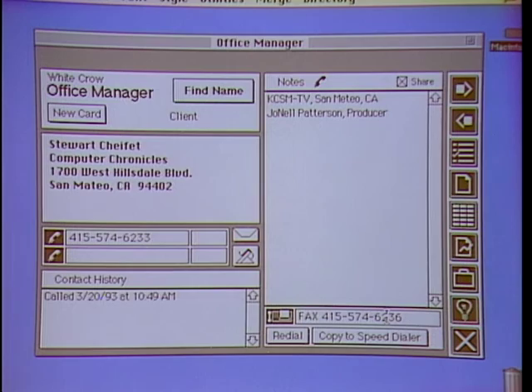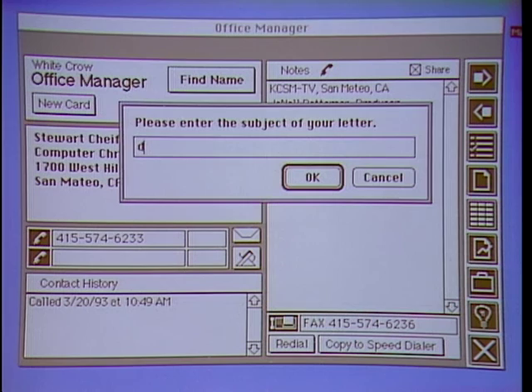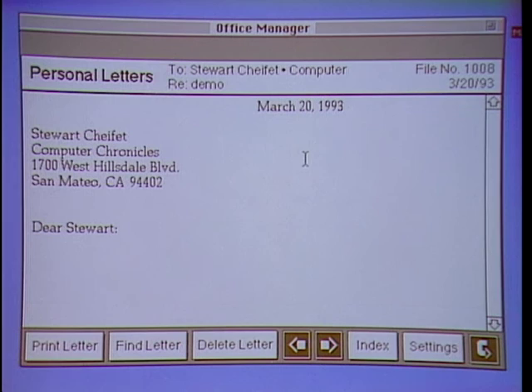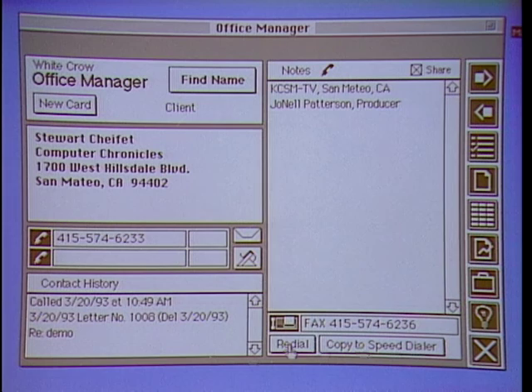There's a contact history field that records every communication you make with this person. For example, we'll create a personal letter simply by clicking the personal letter button, then click Create. It's going to ask for the subject of the letter — I'll call it Demo. It opens its own internal word processor and starts the letter for you. You're not linking out to another word processor — you have one integrated, but you also have the option of exporting to any Mac-compatible word processor. If you delete the letter, it made a notation here in the contact history field showing that we deleted the letter and the date it was deleted.